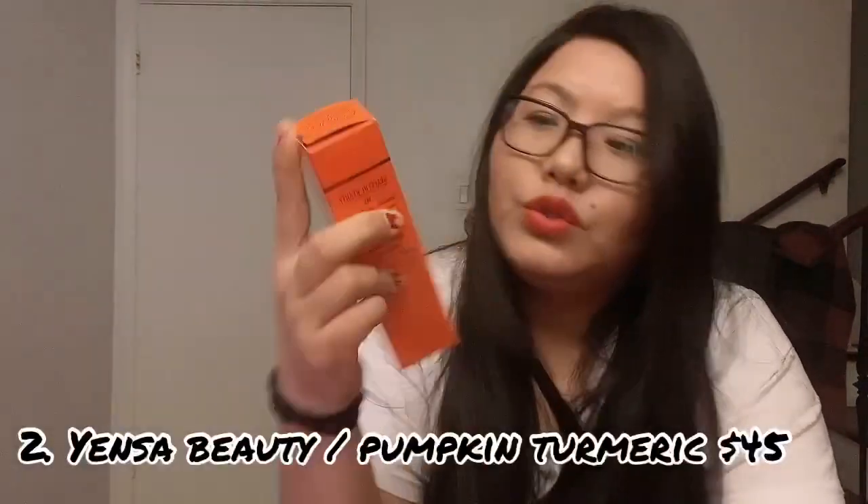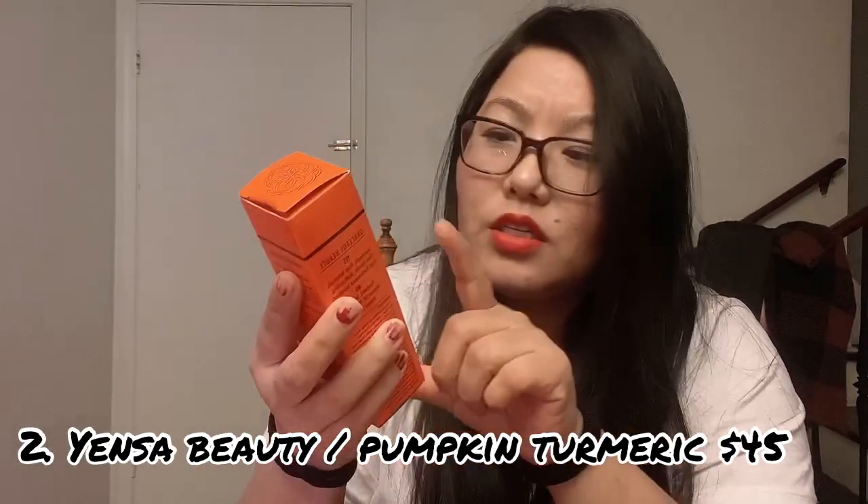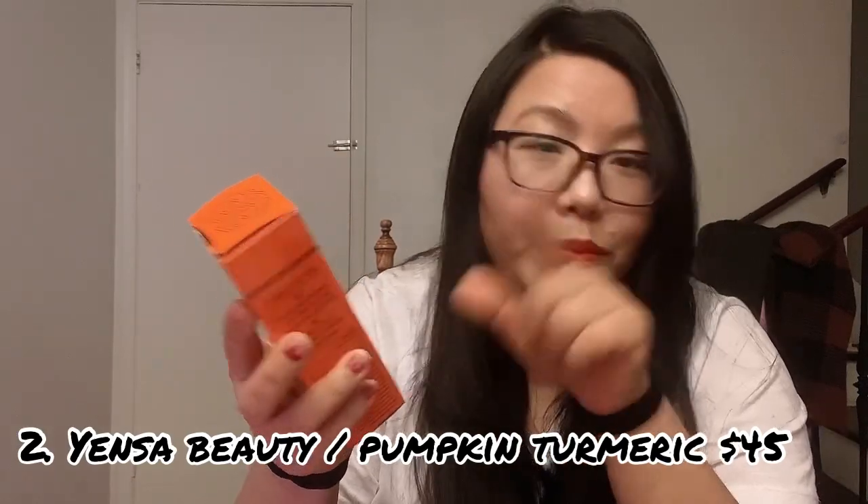Inside we also have the Pumpkin Polishing item. It's a polishing product with baking soda, lemon mixture, and honey. Those are the ingredients.